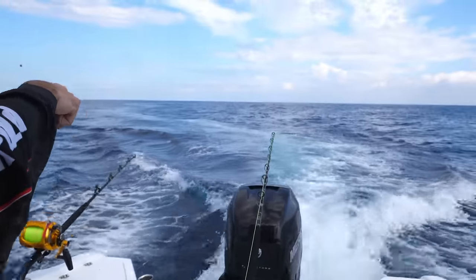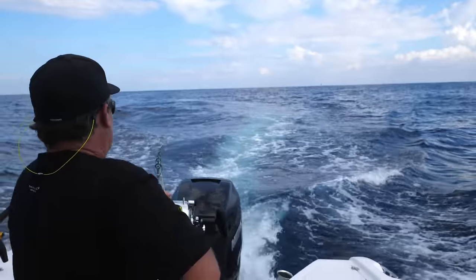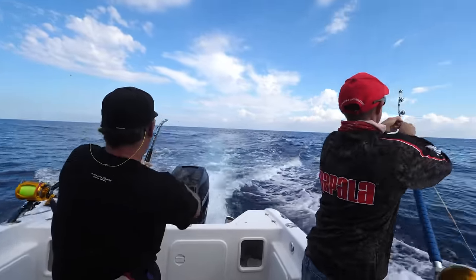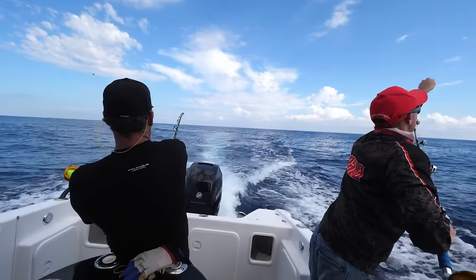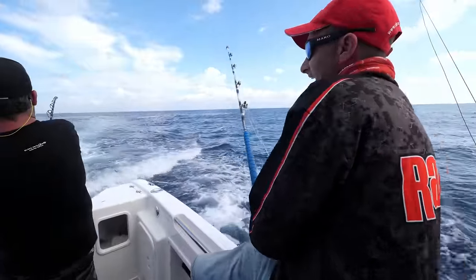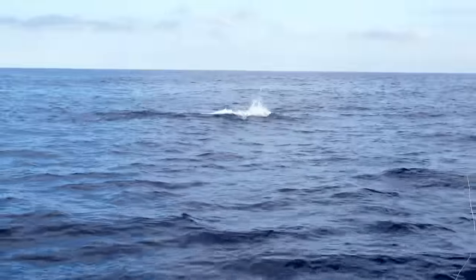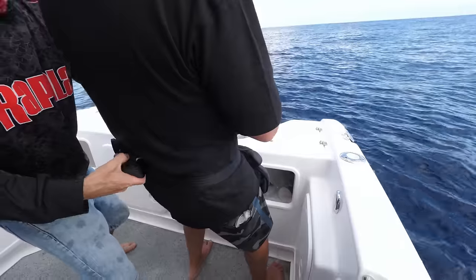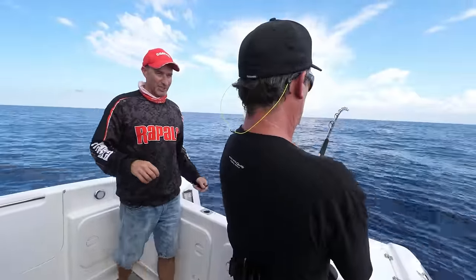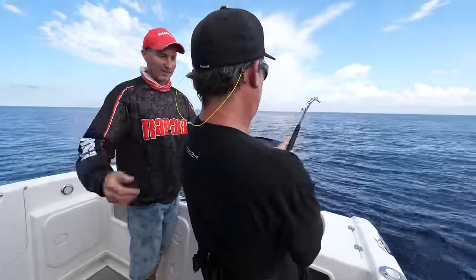He's back on — there he is, it's a stripe! We haven't had this gear back in the water for five minutes and we're on again. A pretty common theme in fishing — you catch a fish, go back to where you caught your last fish and get another one straight away.